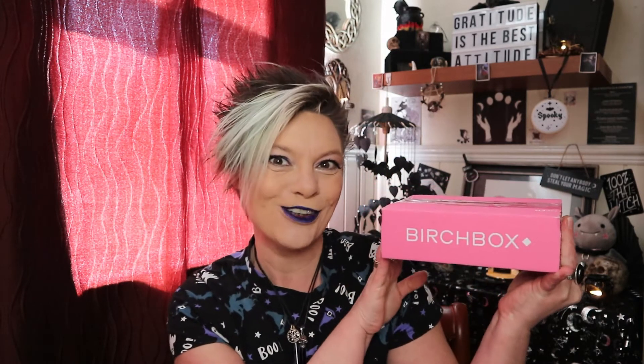Hello everybody and welcome to Making It Up, where we mix makeup and beauty with a good dollop of spooky. In today's video we are keeping on the beauty side of things because I have a March Birchbox for you.